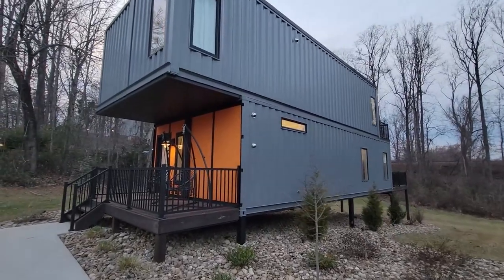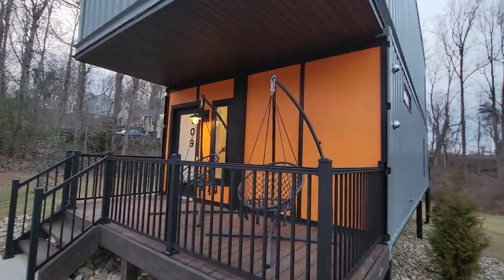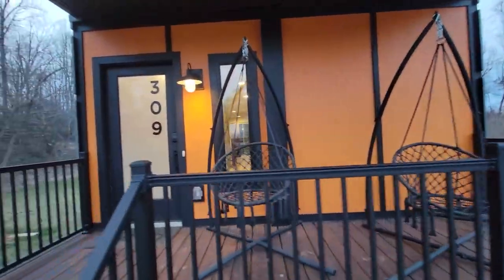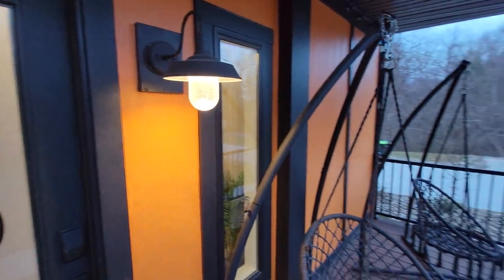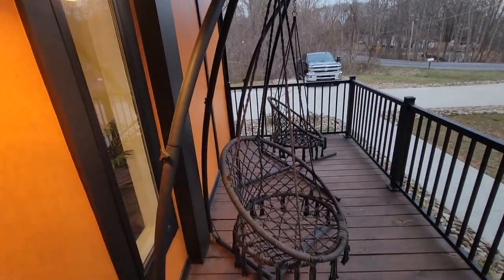As we come up to the door here, this at the bottom is where the container doors were — those were removed. I love the accent wall here. I love the black and orange; it's one of my favorite color combinations. Nice little front porch covered with the overhang from the upstairs containers. Love how they did that. I love these chairs too.